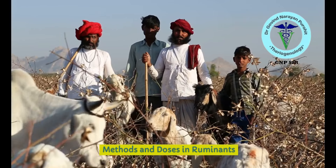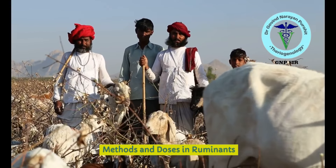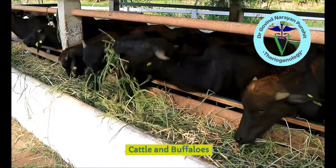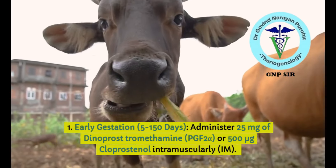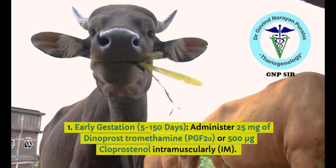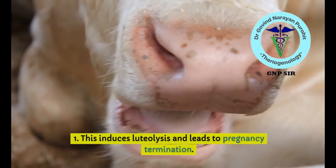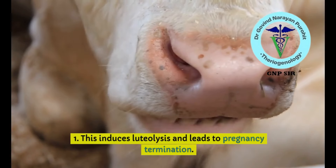What are the methods and doses of medicines used for pregnancy termination? For cattle and buffaloes, most medicines are similar. For early gestation — 5 to 150 days — one can administer 25 mg of dinoprost tromethamine or 500 micrograms of cloprostenol intramuscularly. This induces luteolysis and leads to pregnancy termination within 24 to 48 hours.